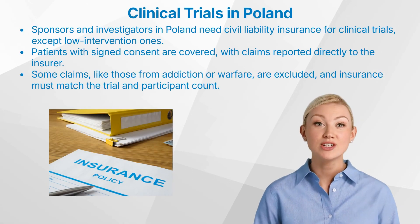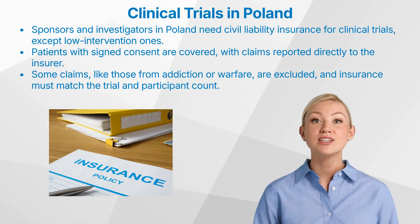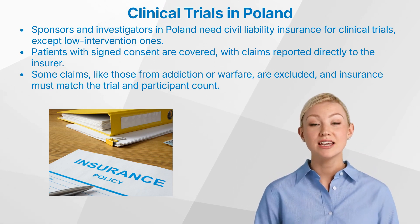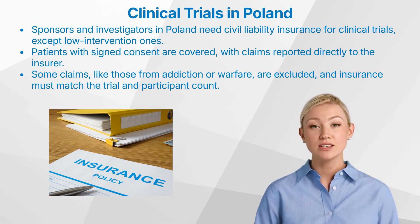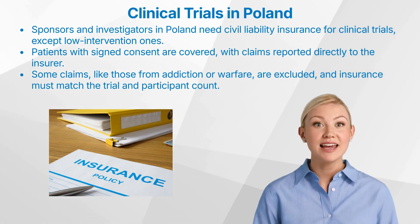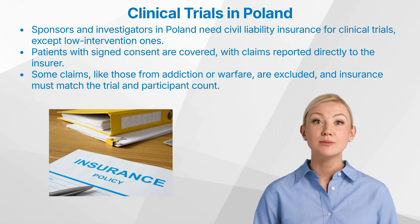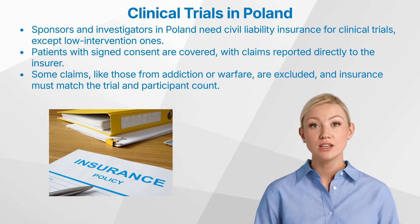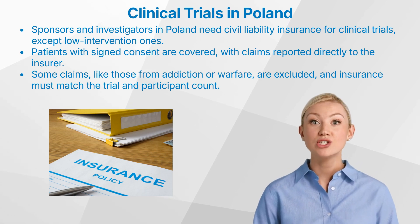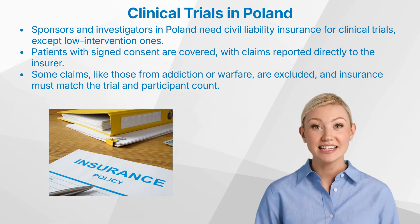In Poland, sponsors and investigators are required to have compulsory civil liability insurance. This insurance covers third-party liability for claims arising from the activities or negligence of the sponsor or investigator during the clinical trial period. For low-intervention clinical trials, such insurance is not mandatory. Under the policy, all patients who have signed an informed consent form are covered. Any claims by patients should be reported directly to the insurer. Certain claims are excluded from coverage, such as those resulting from addiction, asbestos-related damage, or acts of warfare, riots, and terrorism. Insurance policies must be tailored to each specific trial and cover the appropriate number of Polish participants, meeting the criteria outlined in the relevant regulations.